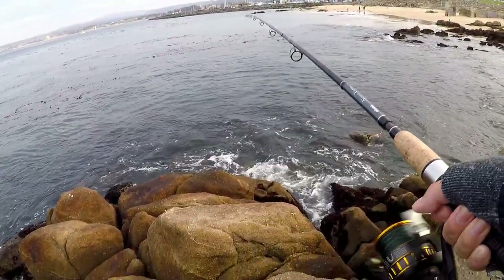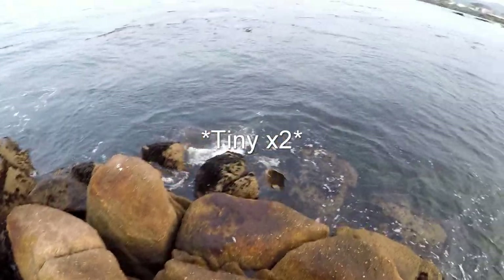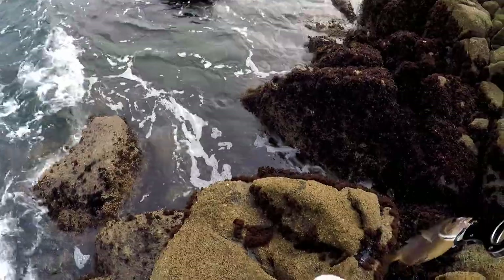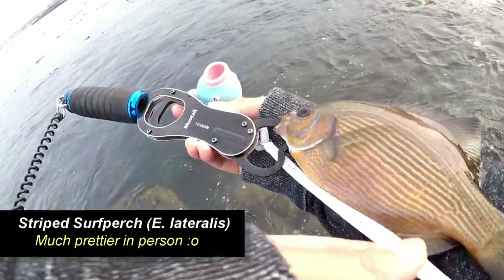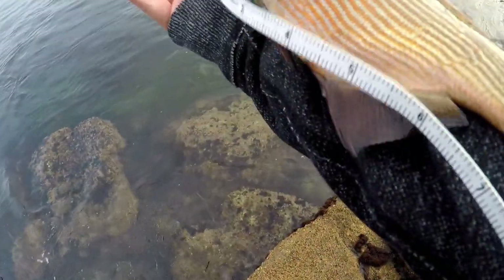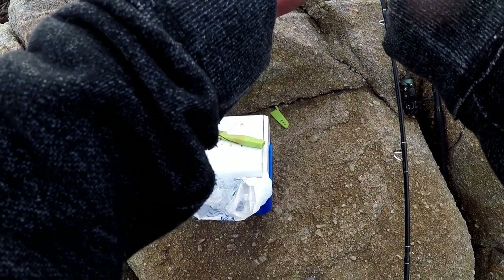Oh cool, nice — a little tiny dinky boy. This one is a tiny dinky striped surf perch. Let me see if I can show you guys a rough estimate — he's about seven and a half inches, really dinky striped surf perch. See you later little guy, thanks for playing!